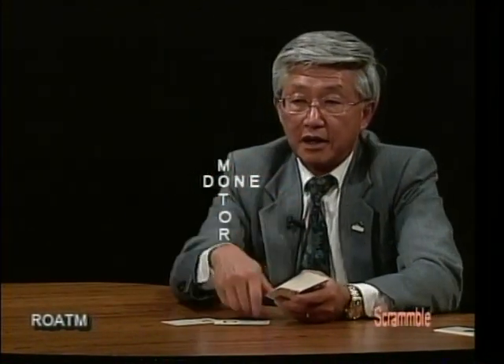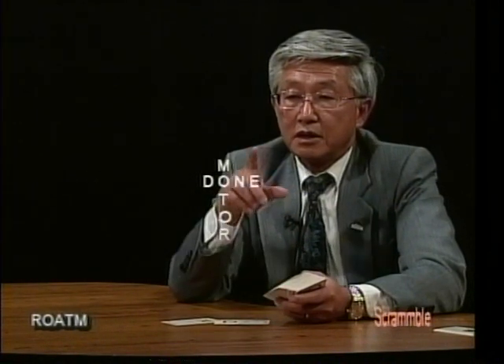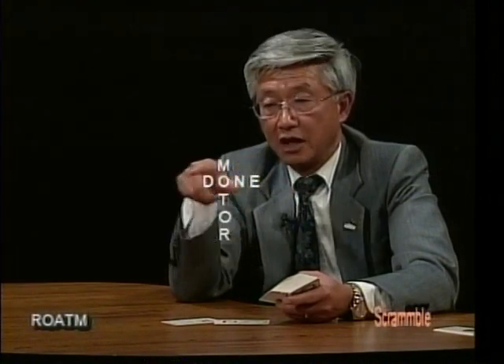The second slide shows that M-T-O-R has been added on top of the D-O from DONE. So you have DONE and MOTOR, right? That's definitely like a crossword pattern — DONE horizontally and MOTOR vertically.